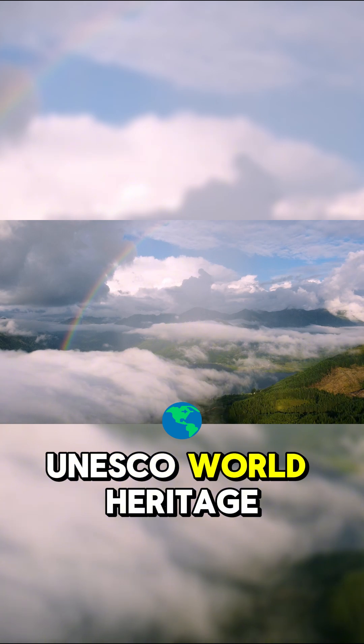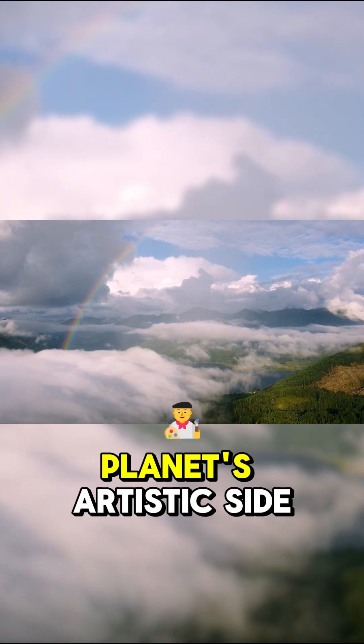It's now a UNESCO World Heritage Site and a breathtaking example of the planet's artistic side.